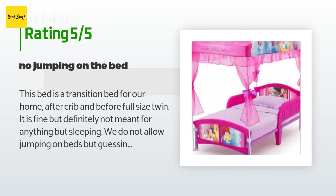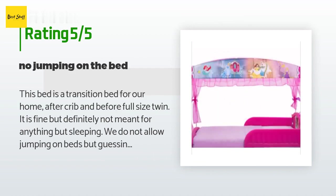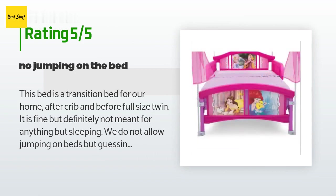A customer said: This bed is a transition bed for our home — after crib and before full-size twin. It is fine, but definitely not meant for anything but sleeping. We do not allow jumping on beds, but guessing this one would not make it if purchased for jumping-allowed homes.